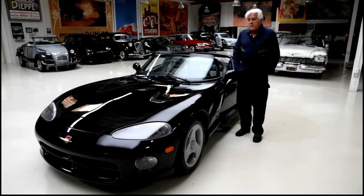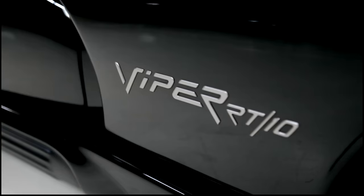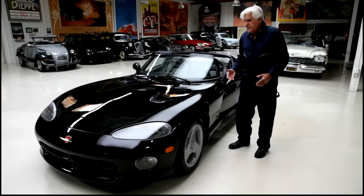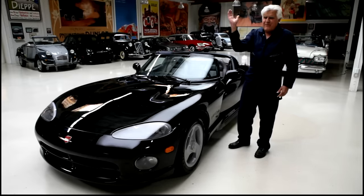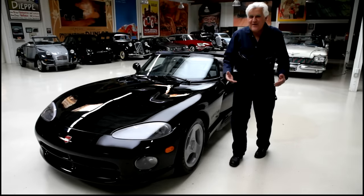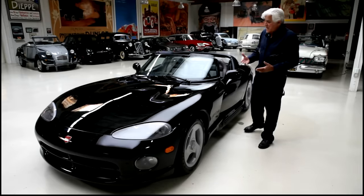Prior to this, the most powerful American car you could buy was probably the Corvette ZR1 at 375 horsepower. This is a V10 aluminum engine with 400 horsepower, which just seemed unbelievable. I remember when I went to look at this car, the salesman said, because of emissions and all this, you'll never see 400 horsepower in a car ever again. If you don't buy it now, that's it. And I fell for it. Of course, 400 is now less than the base horsepower of the new Corvette.